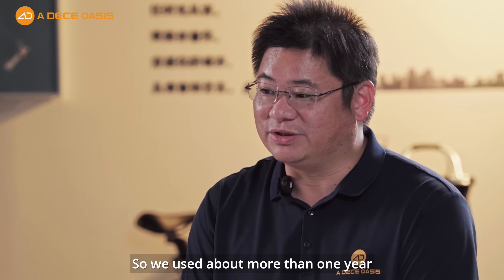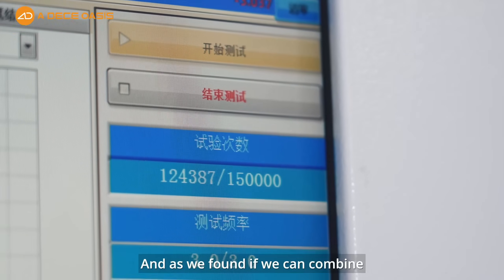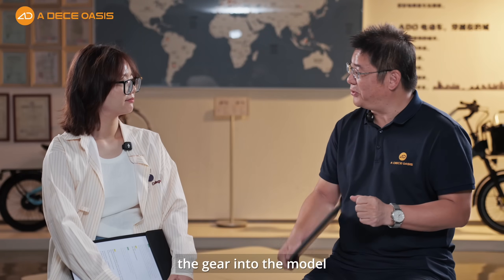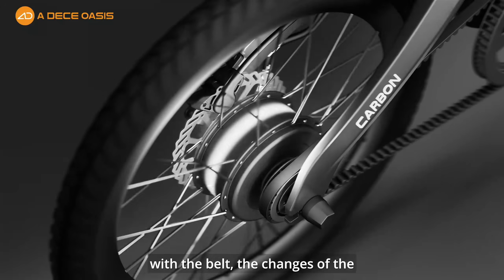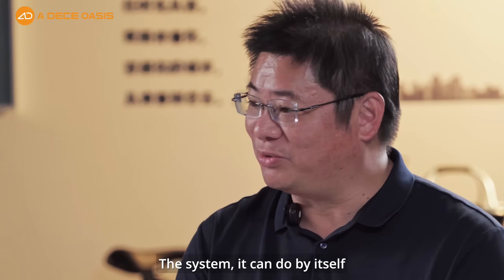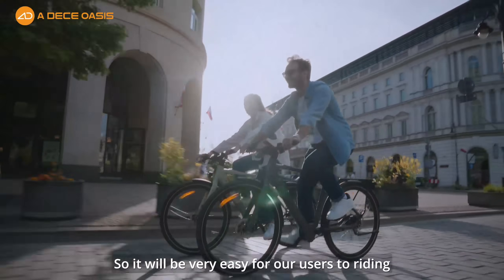So we spent more than one year on this. Our team tried to improve it, and we found that if we can combine a gear system into the model, it's perfect. With automated transmission and the belt drive, the gear changes are automated — the system does it by itself, making it very easy for users to ride.